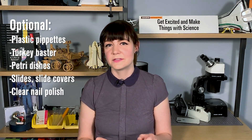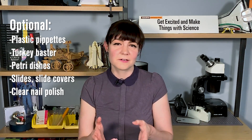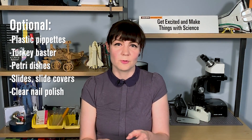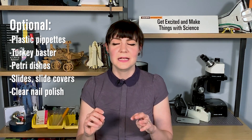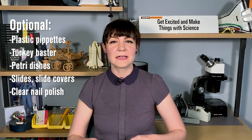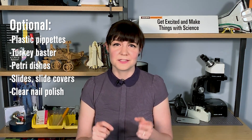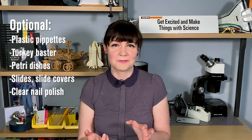I recommend buying disposable plastic pipettes if you can, but if not, a turkey baster will work — it just makes life easier when the tardigrades settle to the bottom of the bowl and you need to extract that bottom water. If you don't have a turkey baster or pipettes, use cups or bowls with pour spouts so you can gently pour off the top layer of water after filtering. If you want to get slightly fancier, feel free to buy petri dishes, slides, slide covers, and clear nail polish to seal the covers onto your slides.